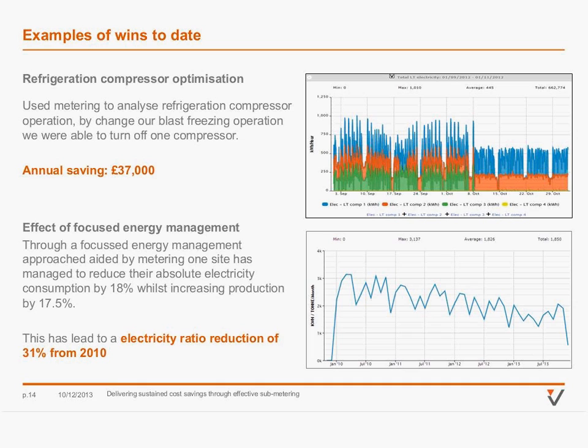Here are a couple of examples resulting from having the monitoring data. At the top, there's a good refrigeration opportunity. The site had three compressors serving their low-temperature refrigeration circuit. The original operation performed most of the blast freezing at night to take advantage of the lower night tariff, resulting in three compressors running part-loaded at night and two during the day. Having data on each compressor, it was suggested that smoothing out the cooling demand would allow two compressors to run at high loading day and night, resulting in a significant efficiency increase equivalent to £37,000 a year, even accounting for the reduced night tariff.